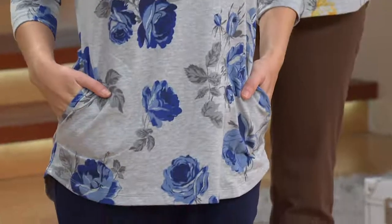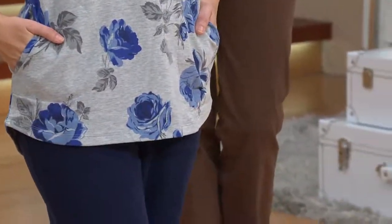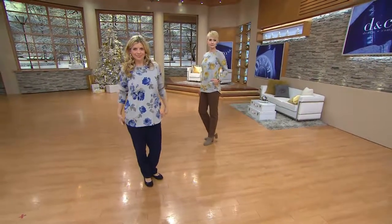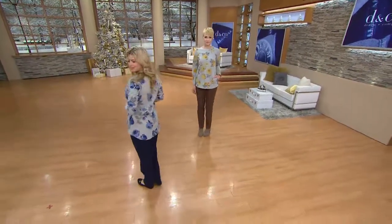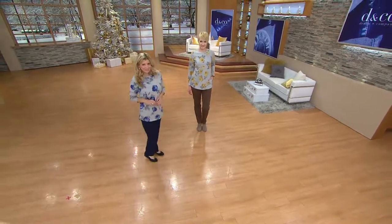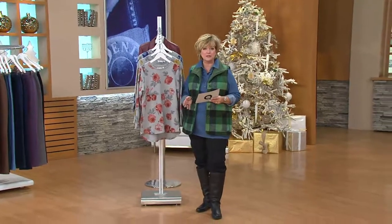We're going to start with something brand new today in our Denim & Company Active Collection, which is a collection of French terry pieces that is very popular based on active wear — for those of us who maybe don't necessarily go to the gym every day, but we're running around and want comfortable clothing that also looks really nice.